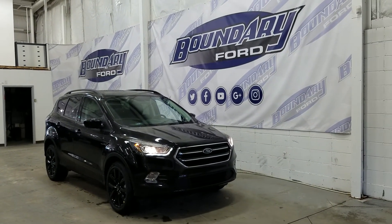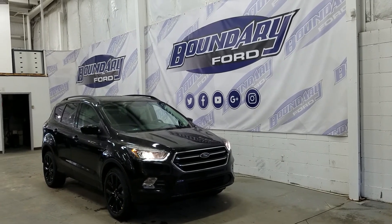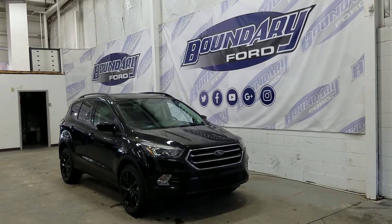If you have any additional questions about this model, please don't hesitate to contact our professional and friendly sales staff. We look forward to answering any questions you may have and seeing you in our showroom. We thank you for shopping online with us here at Boundary Ford.